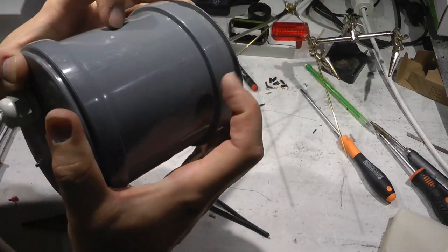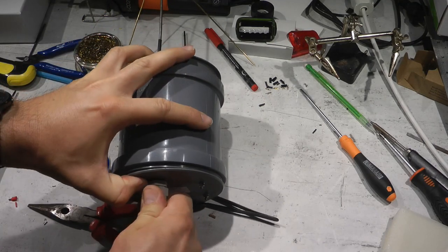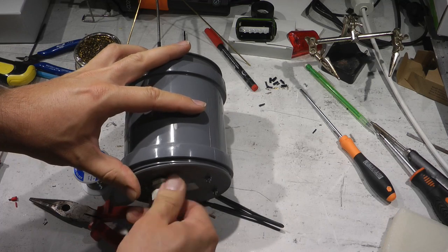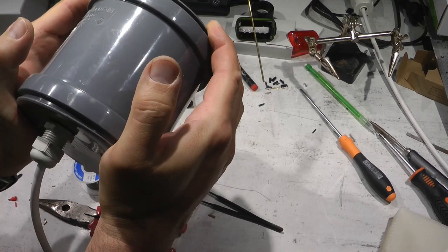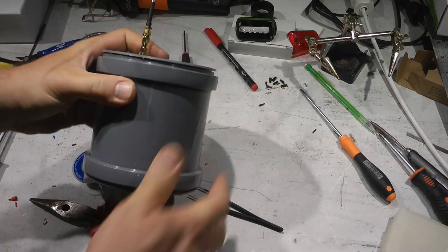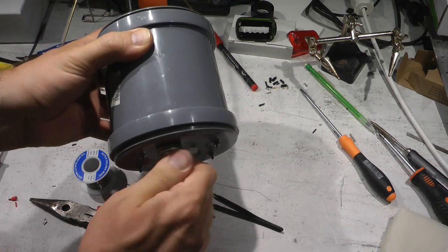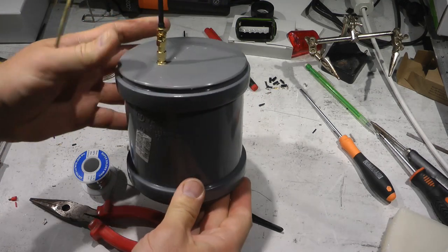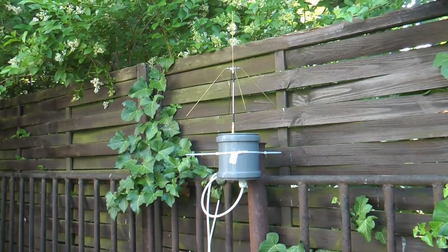I unscrewed the cable gland slightly to let air out while pressing the pipe sections together, then sealed everything up. The station is ready.